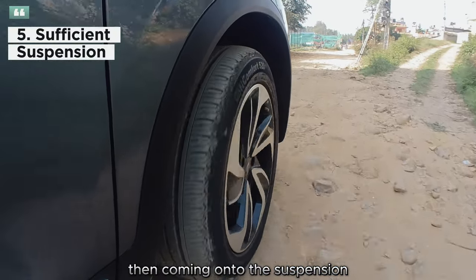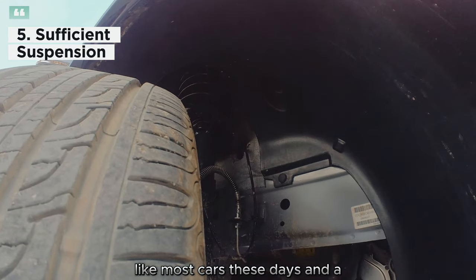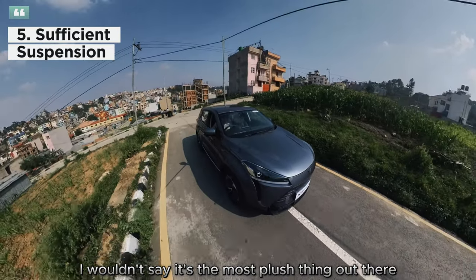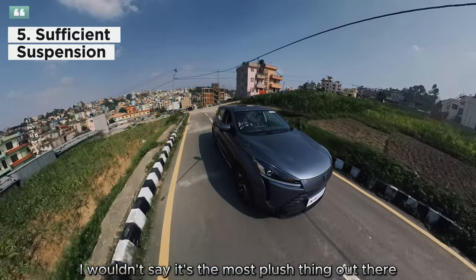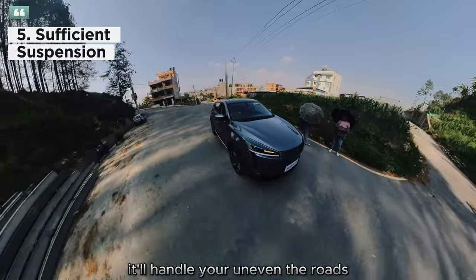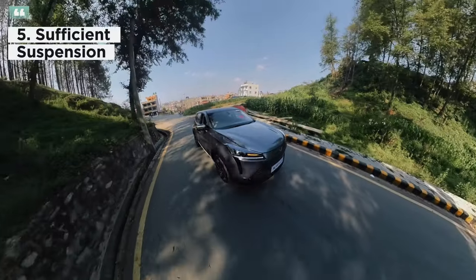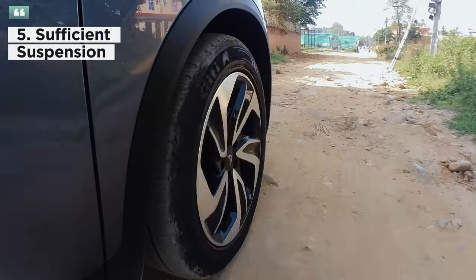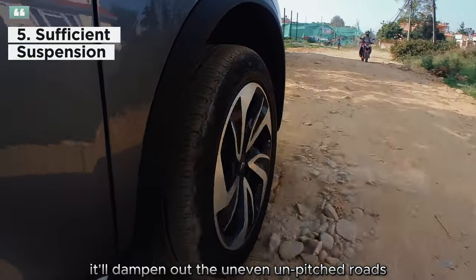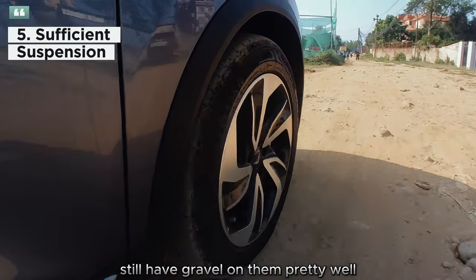The suspension is a McPherson strut up front, like most cars these days, and a multi-link rear. It's not the most plush ride out there, but it's definitely not stiff either. It'll handle your uneven roads — pick up speed, there isn't too much body roll — and it'll dampen out unpitched roads and handle rough gravel patches pretty well.